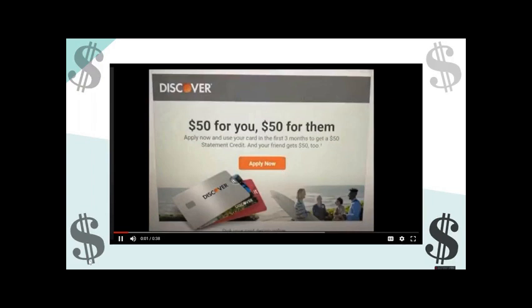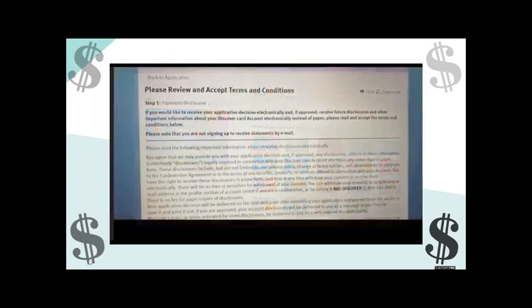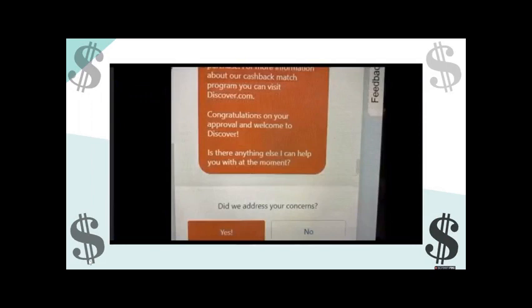The first step is clicking the apply now button. I went with a Discover card. The next step is choosing your card design — there are a lot of pretty options, but I went with the one highlighted. Then the next step was reviewing and accepting all the terms and conditions. It took a while to read but was very informative, and then I checked the box at the bottom. I was then in contact with a live agent who asked a couple of questions and approved me for a credit card.